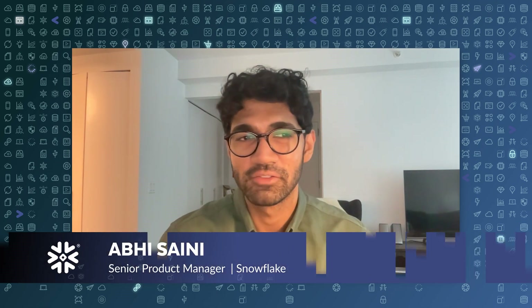Abhi, why don't you introduce yourself? I'm Abhi, I'm a product manager for Streamlit and Snowflake. Thanks for joining us today Abhi. Before we jump into what is Streamlit and why is it in Snowflake, something I want to ask you is: why is it so hard to go from data to insight, and why is the collaboration between data and business teams so hard today?